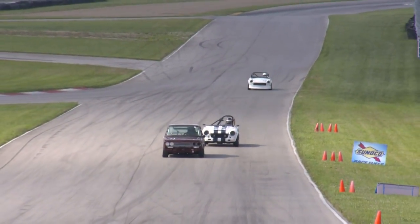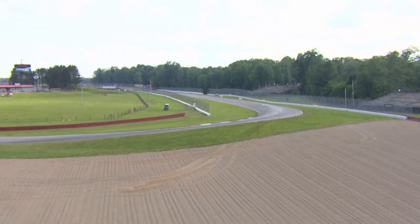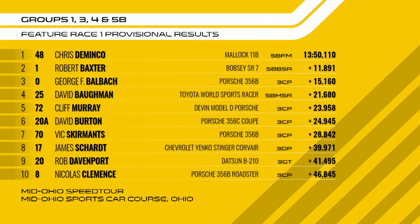That concludes the Group 1, 3, 4 and 5B action for today — they'll be back in action tomorrow with another feature race. To confirm those results: Chris Domingo with the Malik 11B takes the win ahead of Robert Baxter with a good 11-second gap. George Balbak in third, David Bowman fourth in the Toyota World Sports Racer, Cliff Murray in the Devlin D Porsche fifth, then the 356C Coupe of David Burton and the 356B of Vic Skirmans in seventh. James Shard in the Chevrolet Yenco Stinger Corvair, the Datsun B210 of Rob Davenport, and Nicholas Clements in the Porsche 356B Roadster.